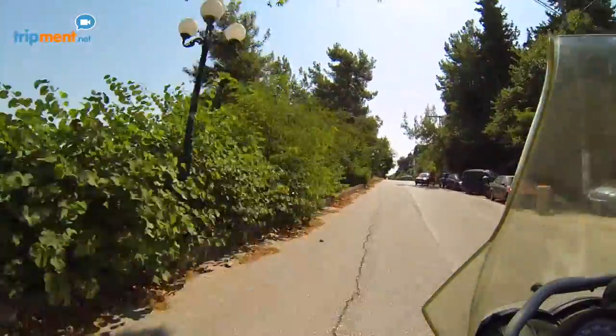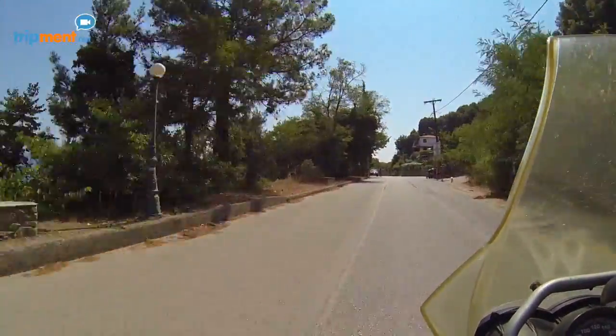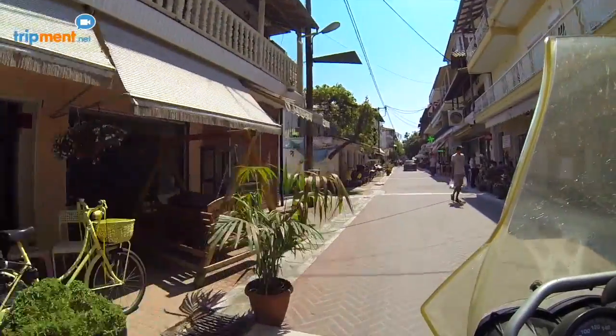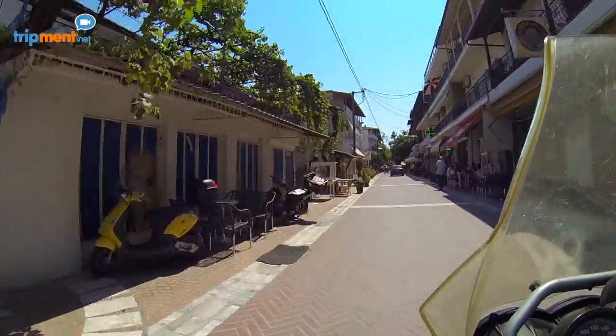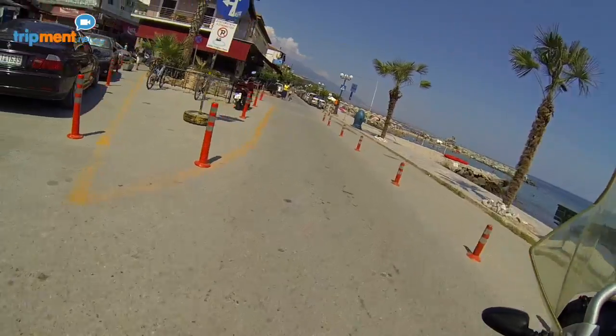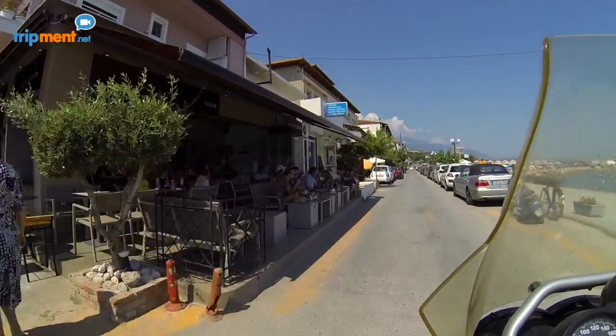Following the road south of the castle, you will find Platamones village and the beaches of this area. Platamones is a village with more than 2,000 inhabitants, which in the summer significantly rises, as it is one of the oldest tourist resorts in northern Greece. There are shops, cafes, restaurants and bars, and even a marina that can accommodate a large number of boats.